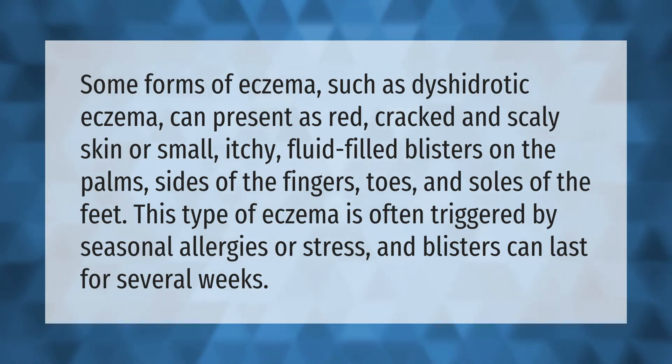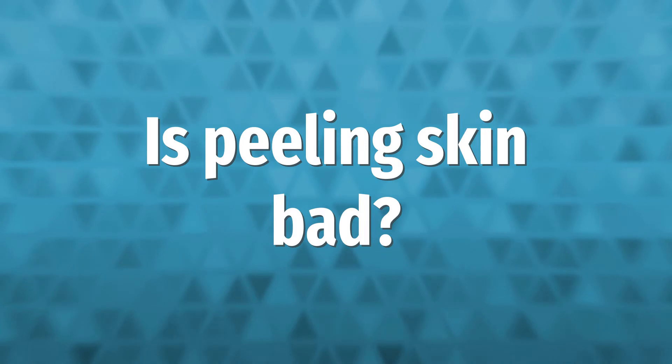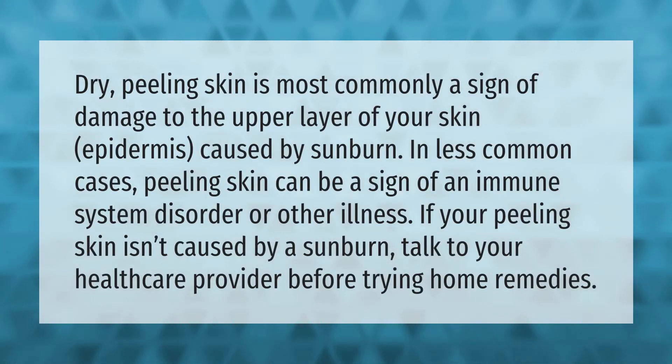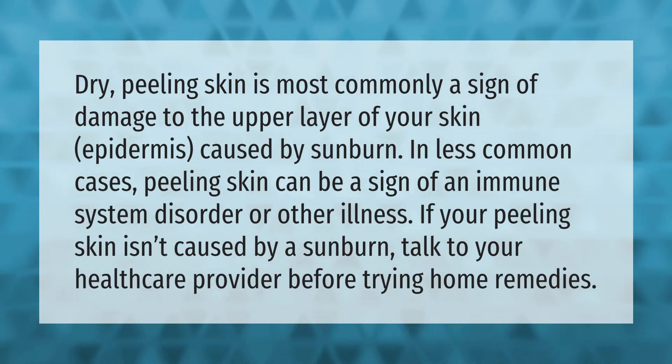Dry, peeling skin is most commonly a sign of damage to the upper layer of your skin — the epidermis — caused by sunburn. In less common cases, peeling skin can be a sign of an immune system disorder or other illness. If your peeling skin isn't caused by a sunburn, talk to your health care provider before trying home remedies.